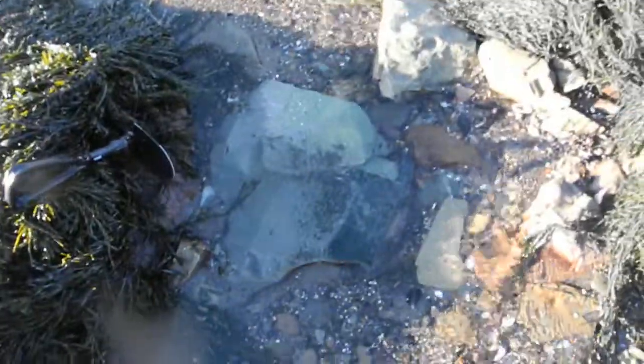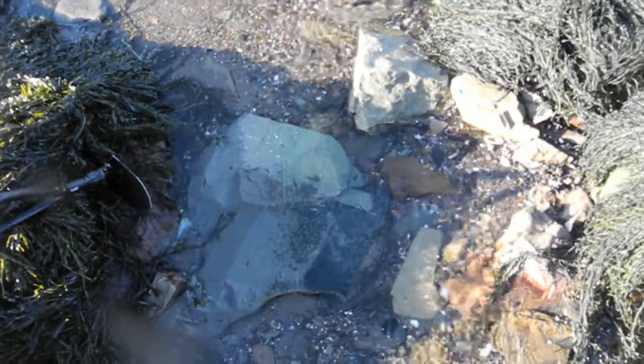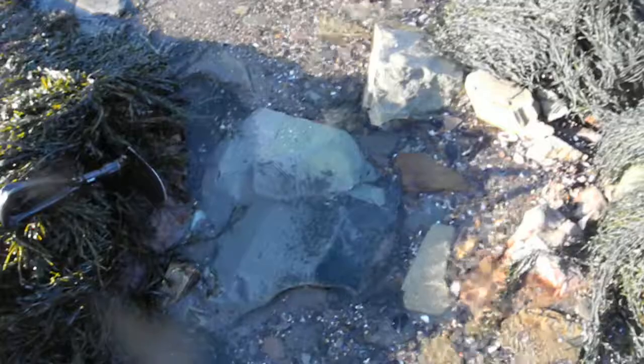That's a nice find. That pipe is probably 200 to 300 years old.